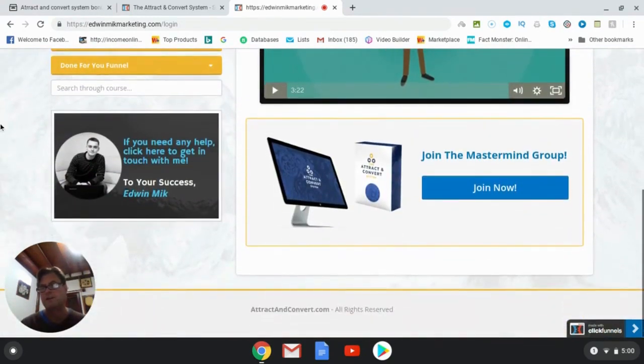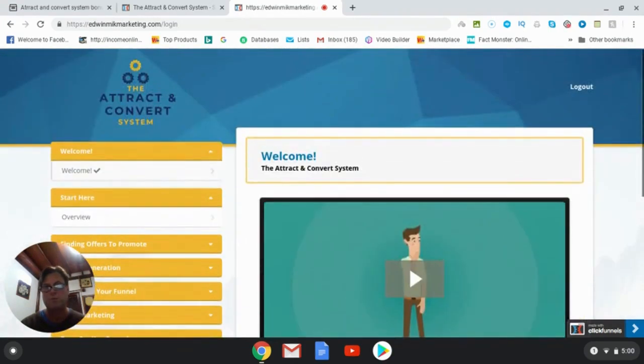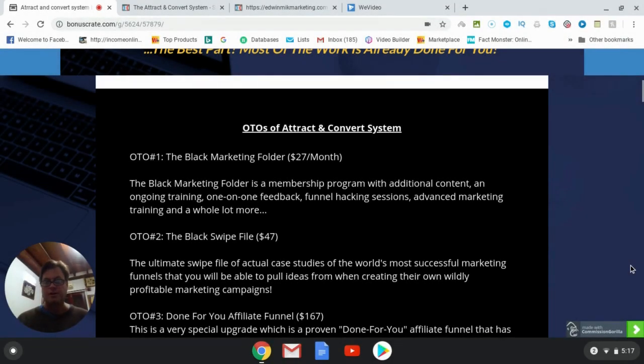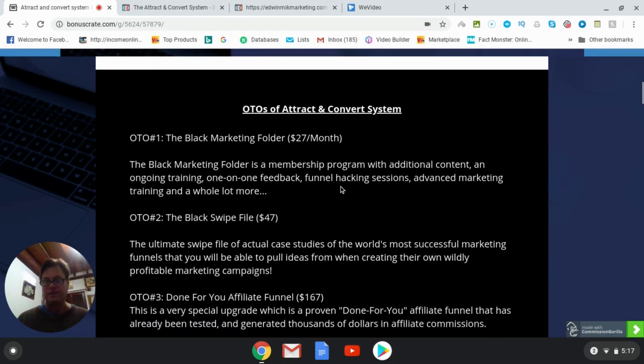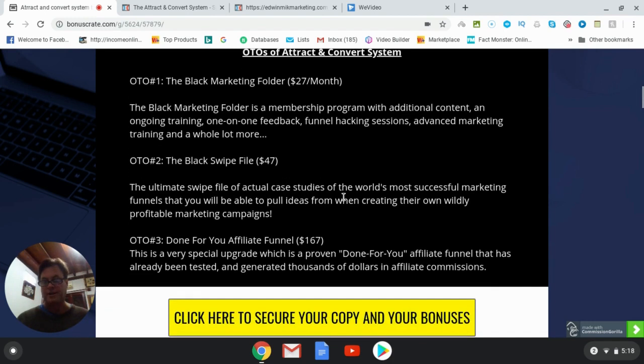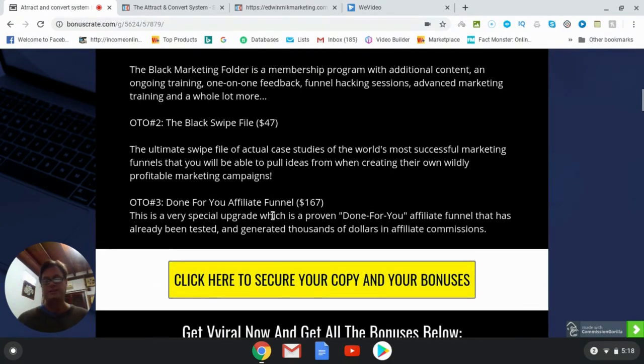Now let's have a look at the OTOs. OTO number one is called the Black Marketing Folder — it's a membership program with additional content, ongoing training, one-on-one feedback, funnel hacking sessions, advanced marketing training, and a lot more. This goes for twenty-seven dollars a month. OTO number two is called the Black Swipe File — the ultimate swipe file of actual case studies of the world's most successful marketing funnels. OTO number three is a special upgrade: a proven done-for-you affiliate funnel that has already been tested and generated thousands of dollars in affiliate commissions.